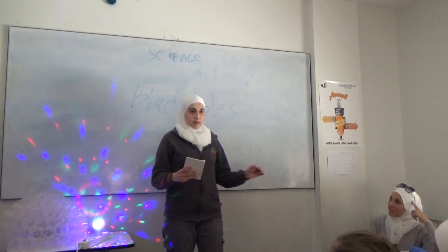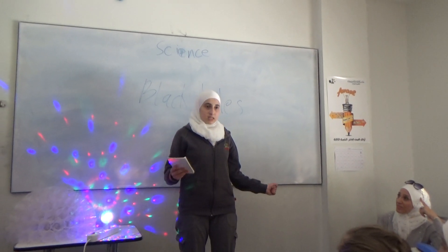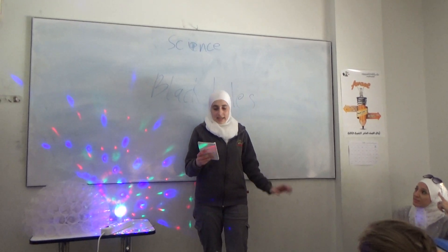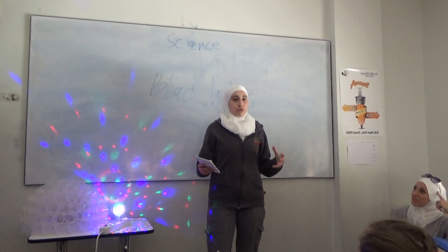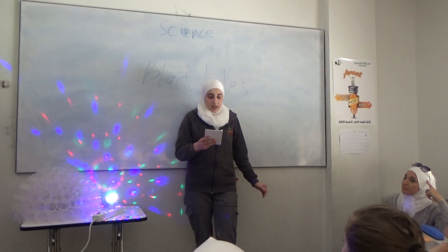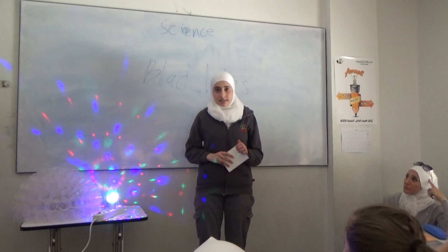Today we're going to talk about black holes. It's a place in space where gravity pulls so much that even light can't get out. The gravity is so strong because the matter has been squeezed into a tiny space. This can happen when a star is dying.